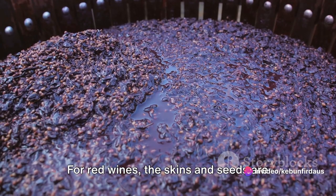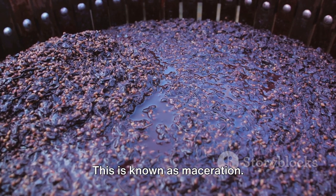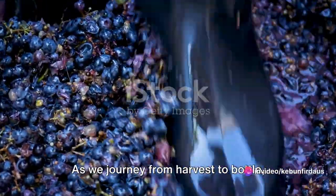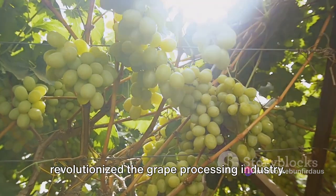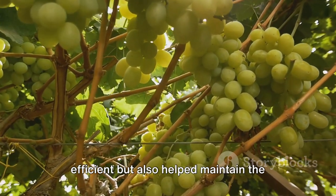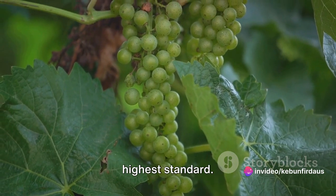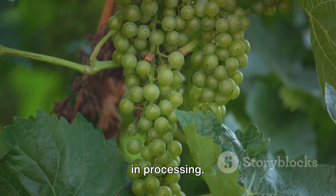For red wines, the skins and seeds are often left in the juice for a period to impart colour and flavour — a process known as maceration. The juice, or must as it's called in the wine world, is then fermented, transforming the sugars into alcohol. As we journey from harvest to bottle, it's clear that technology has revolutionised the grape processing industry, not only making the process more efficient but also helping maintain the quality of the grapes, ensuring the final product is of the highest standard.